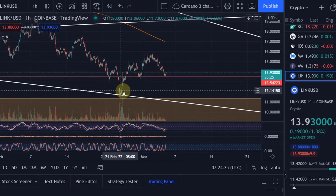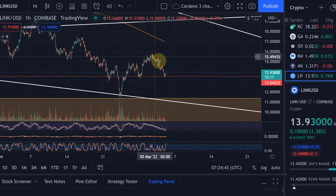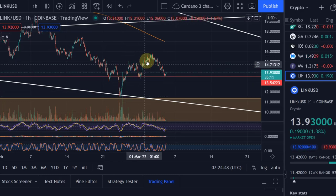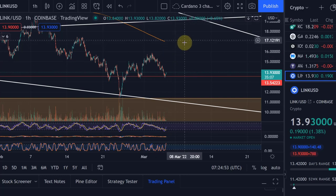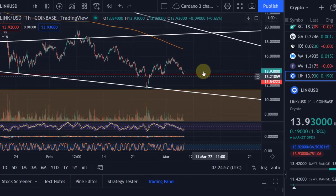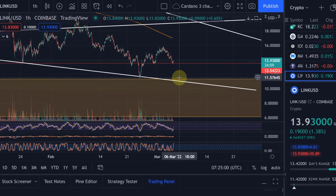We said in the last video that until we see significant upside movement, we have to assume we're coming down once more, and what the price has been doing doesn't look bullish at all. It has come down just too much. Even if I couldn't count anything bullish here — in the last video you could maybe count this as a wave one, wave two — but now we're stuck because it's coming down too far. You could maybe count this as a wave one, then an ABC as wave two, now starting wave three, but from a structural point of view it's not looking great.